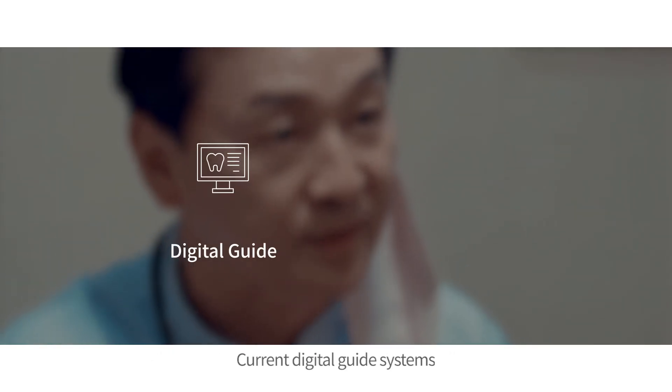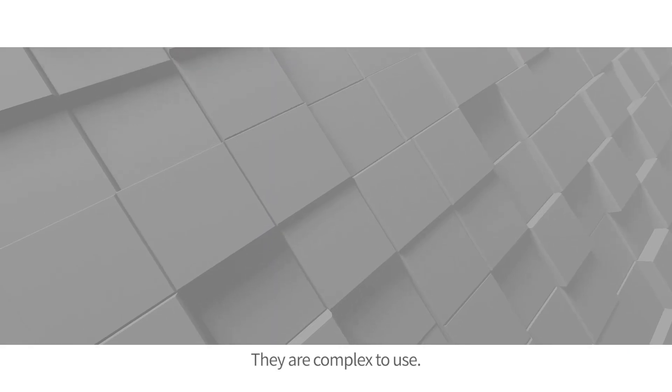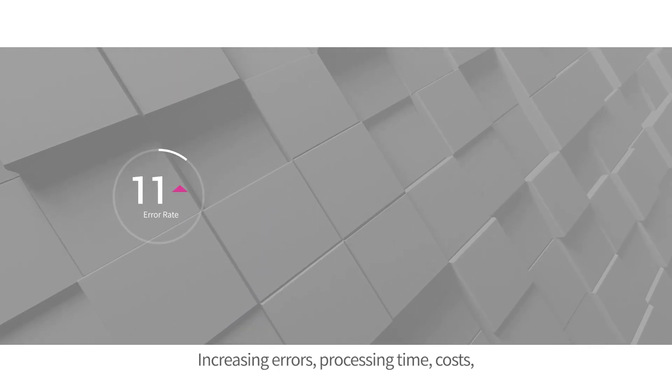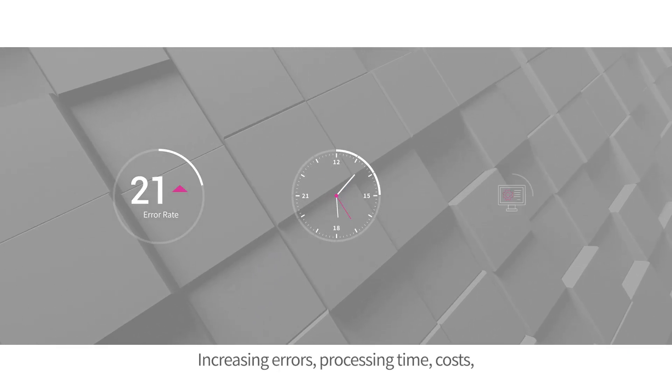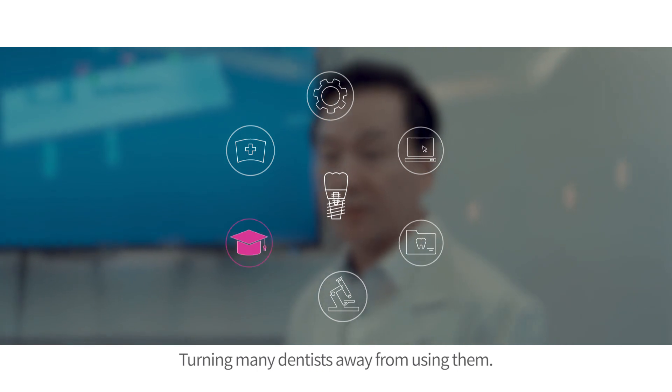Current digital guide systems suffer from many problems. They are complex to use, increasing errors, processing times, and costs, and they lack a training program, turning many dentists away from using them.